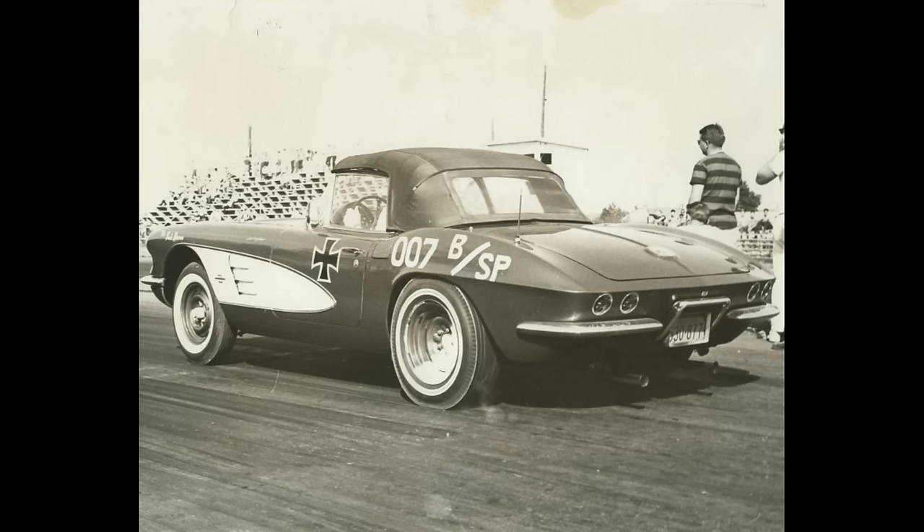This is the Red Baron, owned by Neil Henkel from Allentown, Pennsylvania. The 1961 Chevrolet Corvette was powered by an injected gas 283 Chevrolet with a 4-speed manual transmission. In 1965 in Vargo, Pennsylvania, it ran a 12.80 at 109 miles per hour.